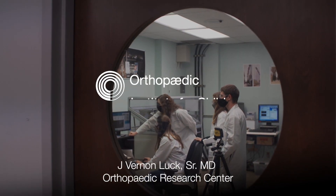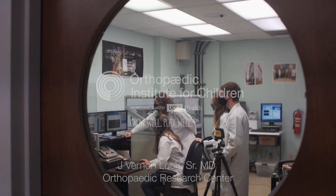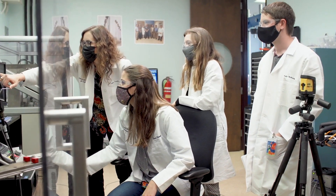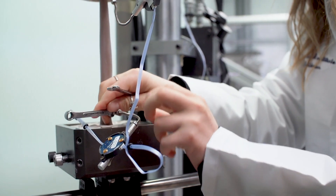The mission of JVL is to promote research in all areas related to orthopedic surgery, including implant design, evaluation of orthopedic surgical procedures, and education, which is a big component of it.